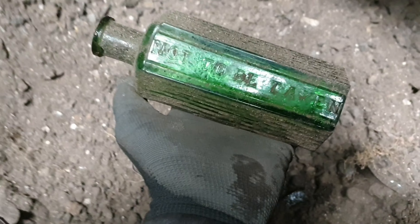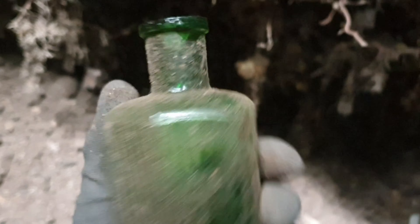Right guys, I am proper buzzing - I've just come across a poison bottle. Got something in it. Look at that, it's a beauty - quite big as well. Ribbed. Lovely one.